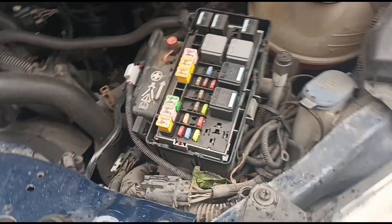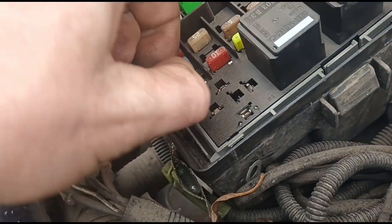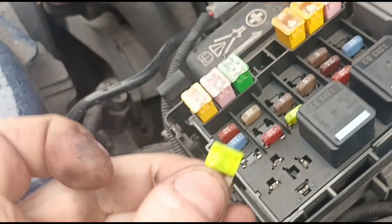If we come over to the inside of the engine bay here, you've got the fuse box — this yellow fuse here, number 20, is for the vaporizer, and you can see there that it's blown.